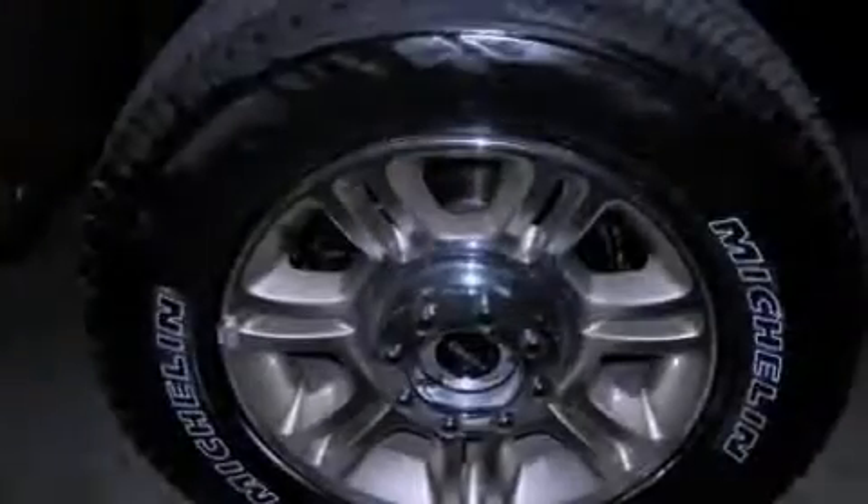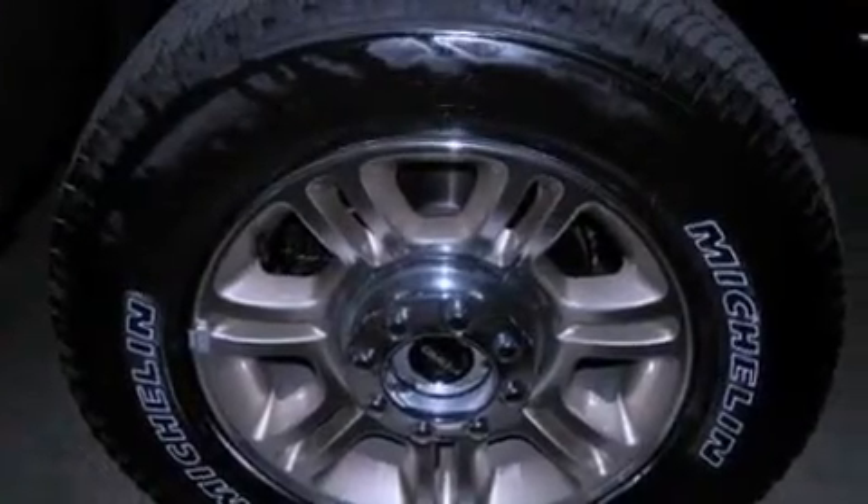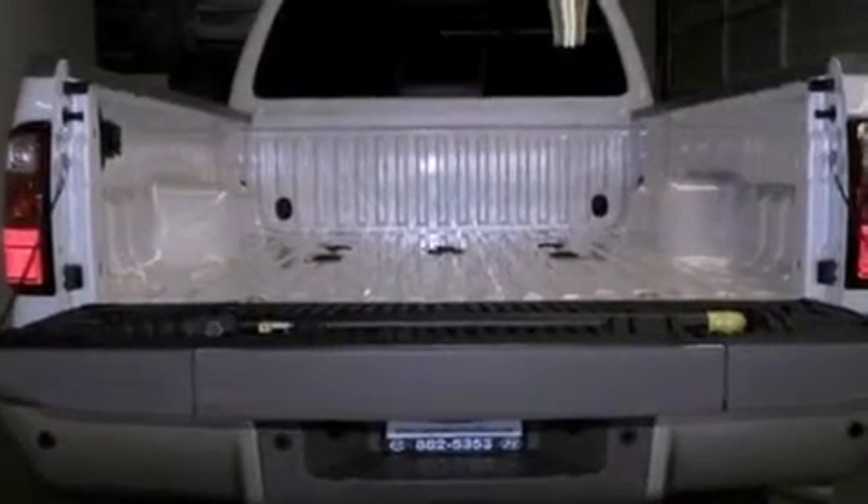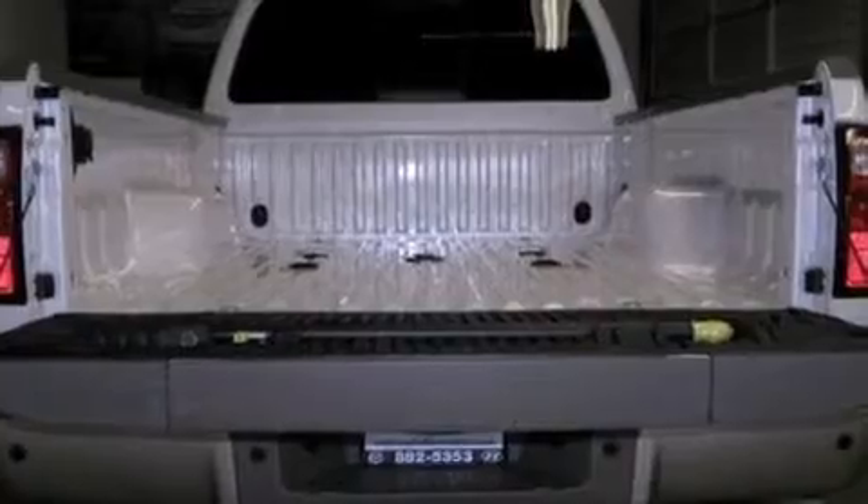All of the following features are included: a low tire pressure indicator, traction control and stability control systems, front and rear reading lights, a trailer hitch receiver, an engine immobilizer theft deterrent system, and an anti-lock braking system.